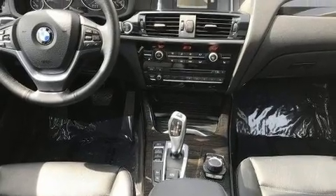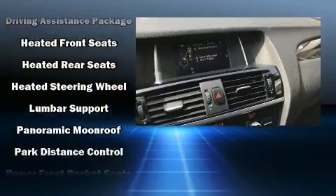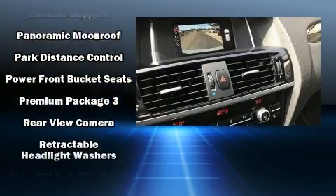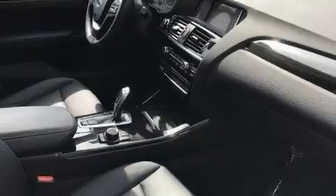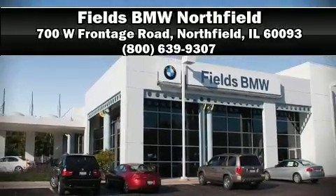Additional safety features include anti-whiplash front head restraints and four-wheel disc brakes with ABS. This vehicle has achieved certified pre-owned status by passing BMW's rigorous certification process. Our experienced sales staff is eager to share their knowledge and enthusiasm with you — we are here to help you.